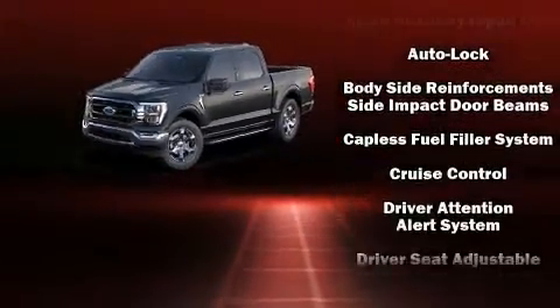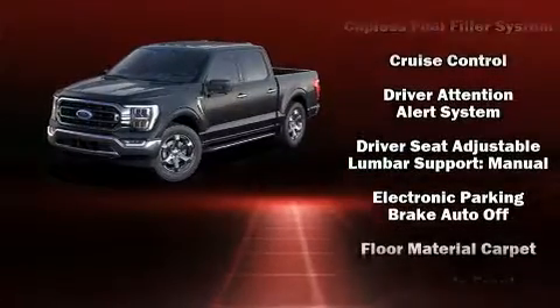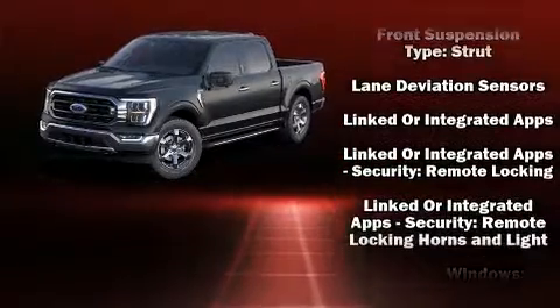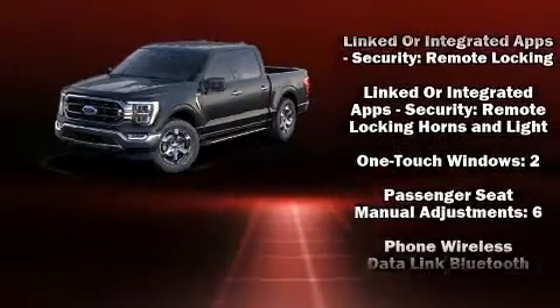Safety equipment has been integrated throughout, including dual front impact airbags with occupant sensing airbag, head curtain airbags, traction control, and brake assist.